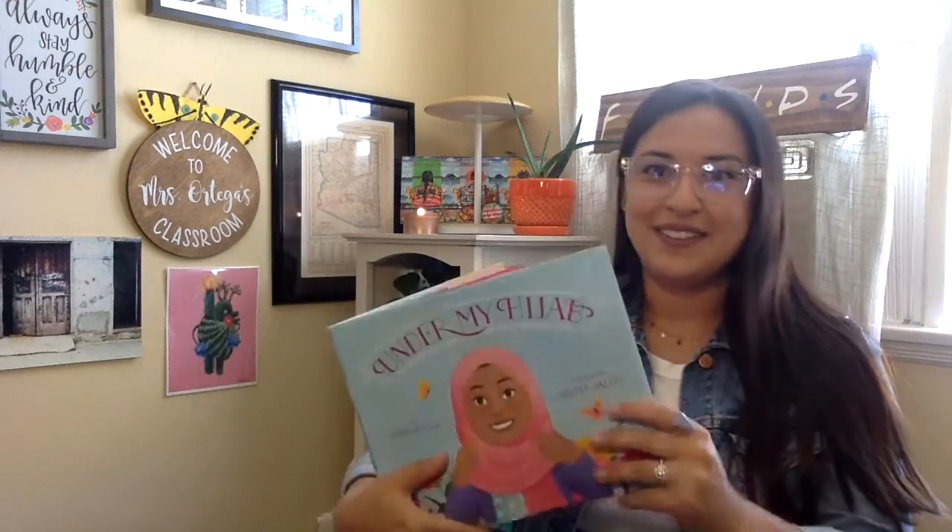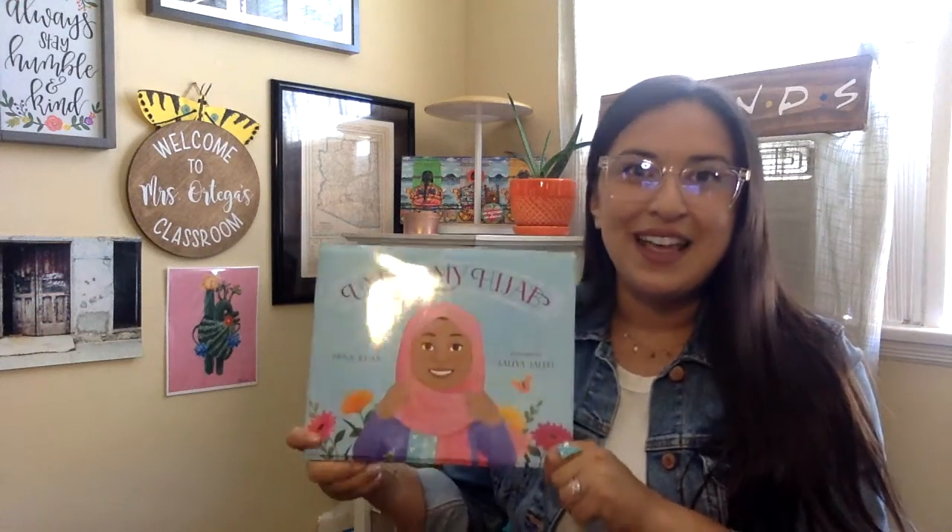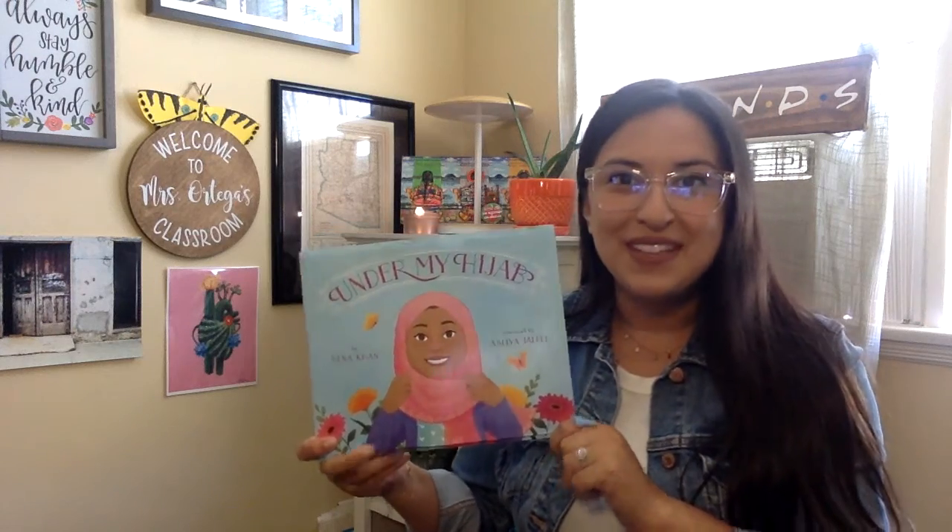All right scholars, thank you for tuning in today to read Under My Hijab with me. See you next time!